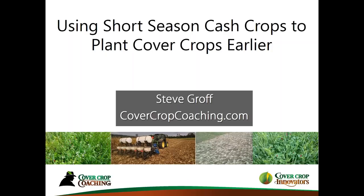The topic today is using short-season cash crops — we're mainly going to be talking about corn and soybeans, though it can be applied to other crops. The goal is being able to plant cover crops earlier. This is all about trying to find a wider planting window to plant cover crops. Cash crops, particularly corn and soybeans, have greatly improved genetics with shorter-season options, and that is one of the easier ways to get cover crops planted in the fall.